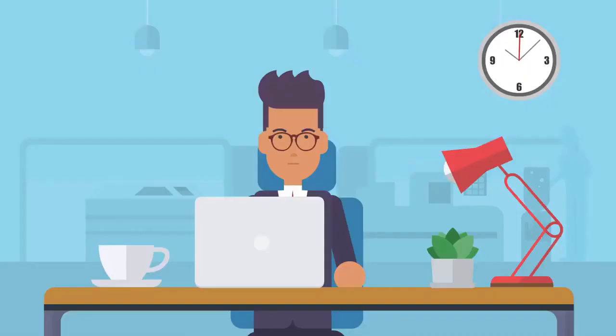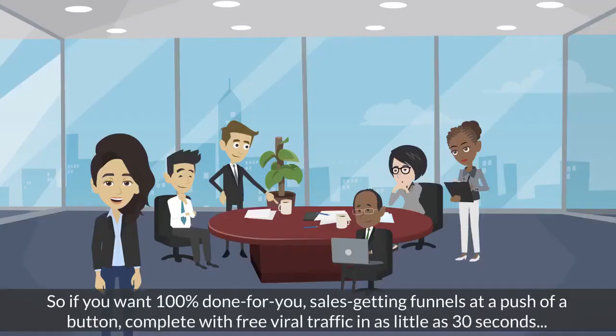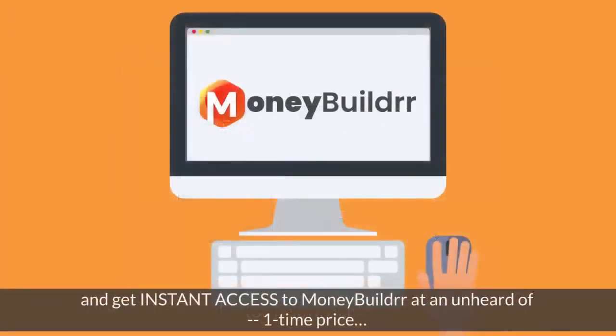So the only way you lose is if you don't take action on this amazing deal right now. You either get free viral traffic, leads, and sales, or you walk away with $250 in your pocket — you win either way. But hurry, you must act fast because the price really goes up every 60 minutes. If you want 100% done-for-you sales funnels at the push of a button, complete with viral traffic in as little as 30 seconds, click the buy now button below to lock in your discount and get instant access to MoneyBuilder at an unheard-of one-time price.